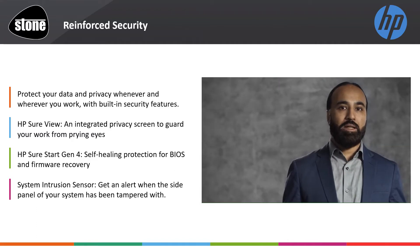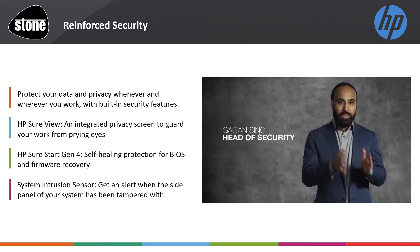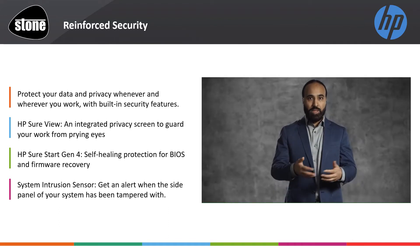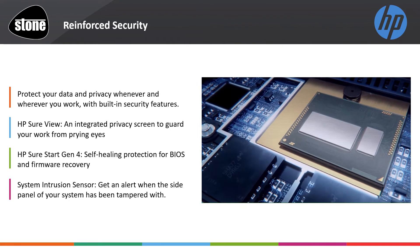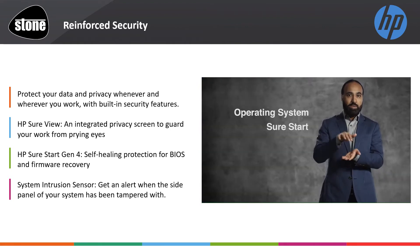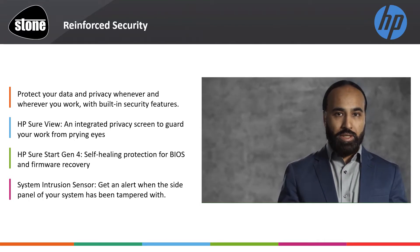They say a new piece of malware comes out every 3.8 seconds. HP PCs will protect your data, your device itself, and the identity of you and your workforce. We build security into the hardware. Good security is layered — we protect below the operating system, we protect in the operating system, and we protect above the operating system. And everything that we promise you for security, you get.